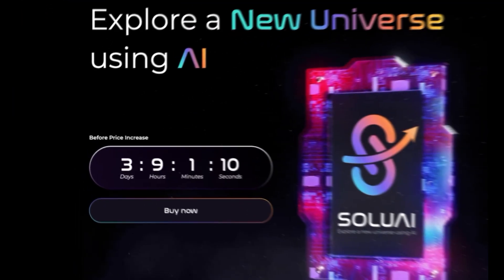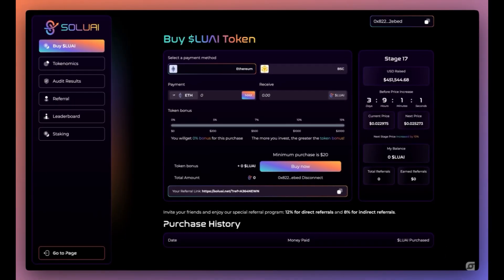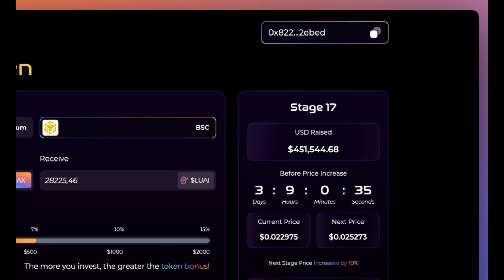Let's go over the buying process first, where you can buy LUAI tokens. You can select a payment method — either Ethereum or BSC. You can choose how much you want to contribute, so let's try 1 BNB, and this is how much you'll receive. It also shows you your token bonus — in this case we'll get a 7% bonus for this purchase, and the more you invest, the greater the token bonus. They're currently in stage 17 and they've already raised more than 400,000 USD.